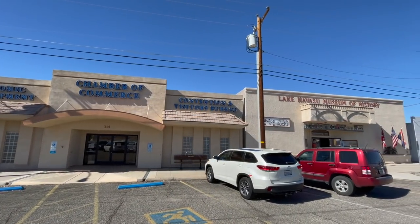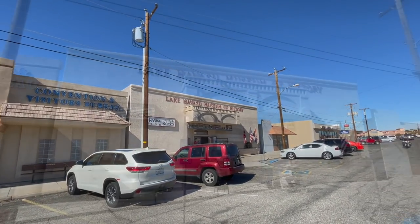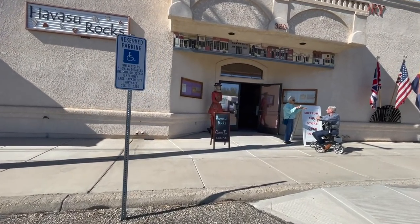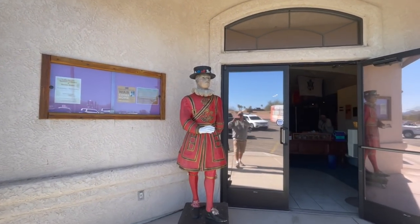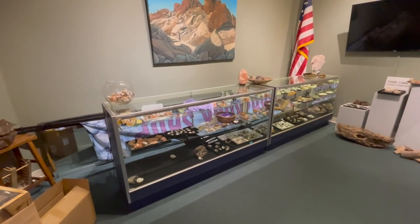The Chamber of Commerce is right next door, and there's the museum — it's open, I think 11 to 3, something like that. Museum of History and Rocks — come on in. There's some of the rocks, and a lot of the history of Lake Havasu.